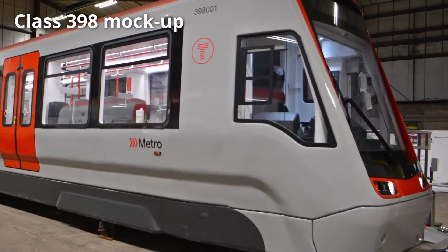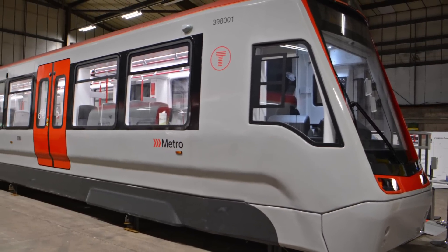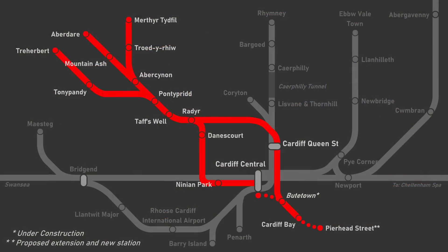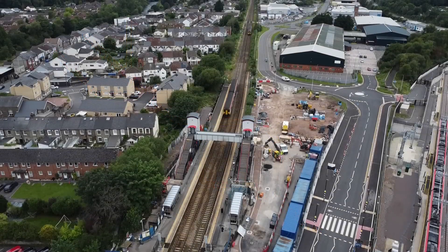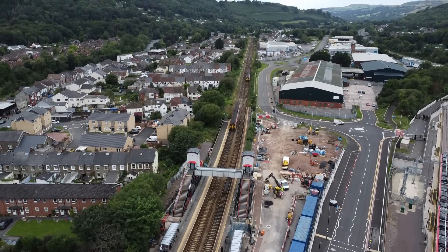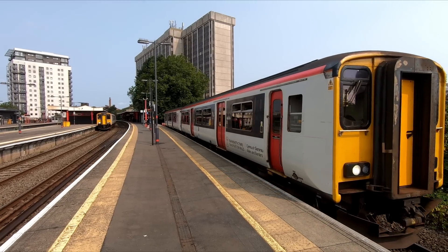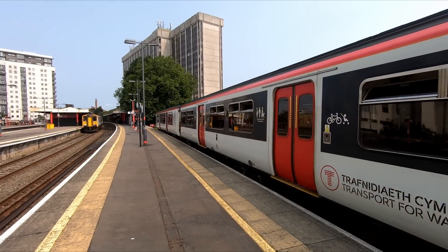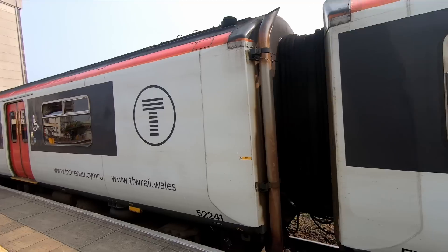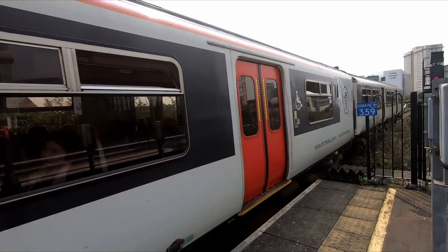The units have a top speed of 62 miles per hour, which may sound slow, but the core valley routes on which they will operate have stations which are close together, so this top speed should be more than sufficient. The Class 398s will also be able to accelerate much more quickly than the outgoing Class 150 DMUs, which is one of the reasons why TfW will be able to increase the number of trains per hour operating on the network.